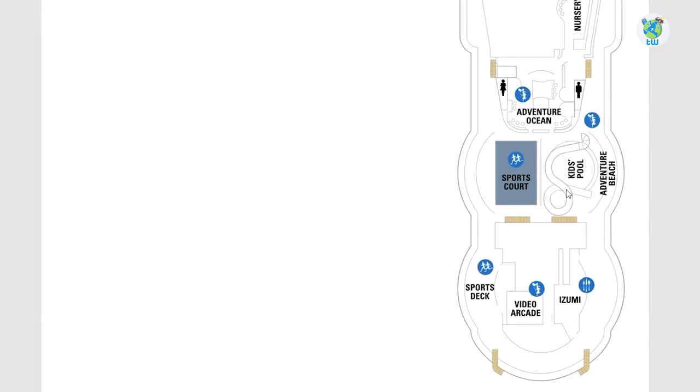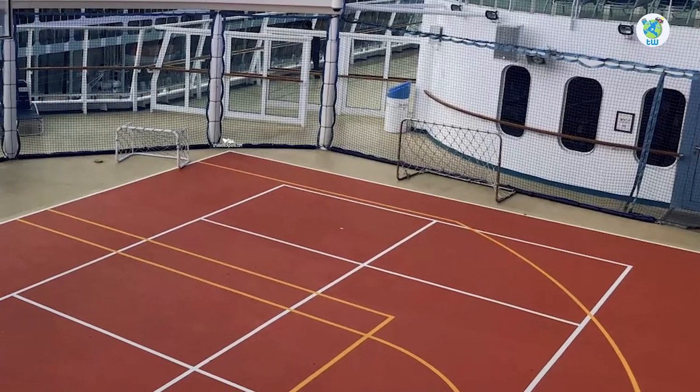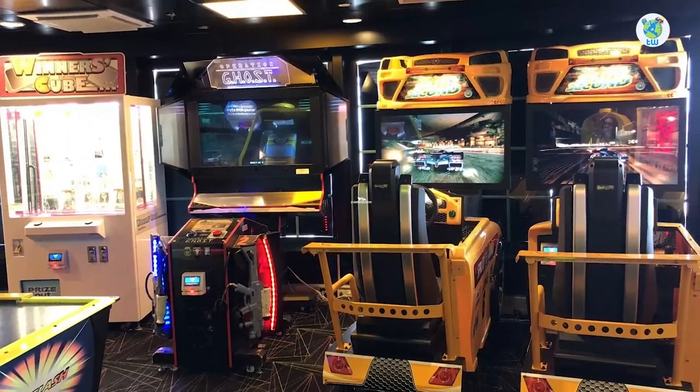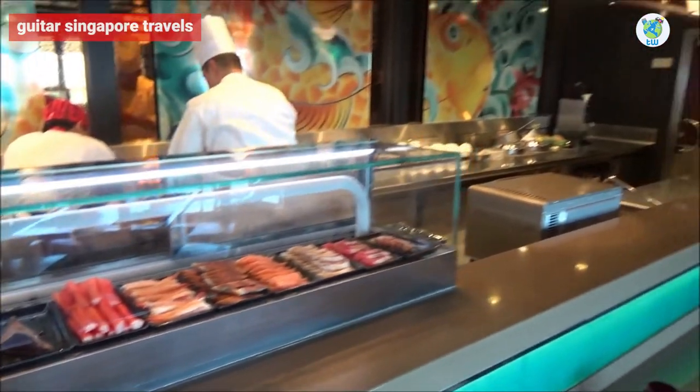Further back is a teen disco and Adventure Ocean with a nursery and adventure beach. A kid's pool is on the right side, while the sports court is on the left. Next is the Arcade and a Japanese specialty restaurant, Izumi.